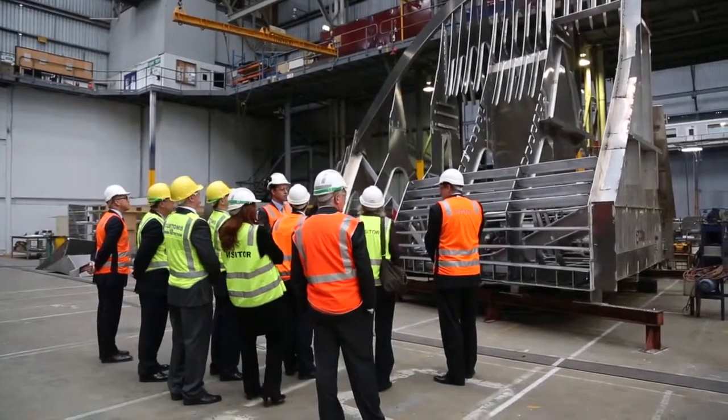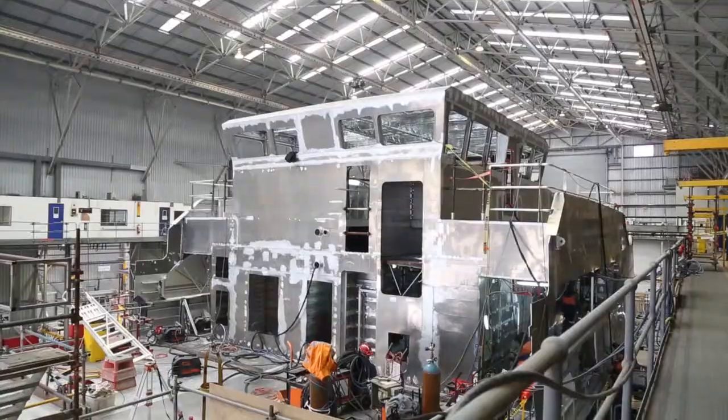These new boats are so different and so much more advanced compared to the existing Bay class. It's a proud day — we get to show off what we're doing and we're very proud of the product that we're building.